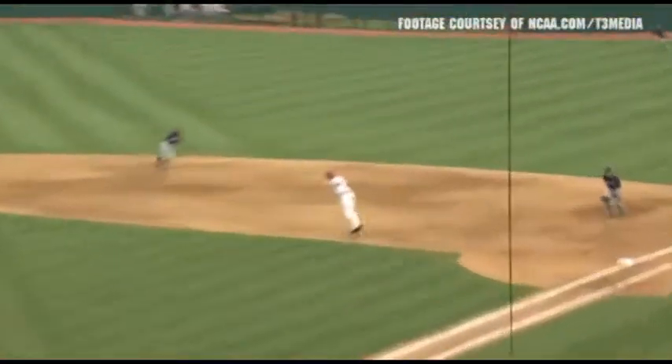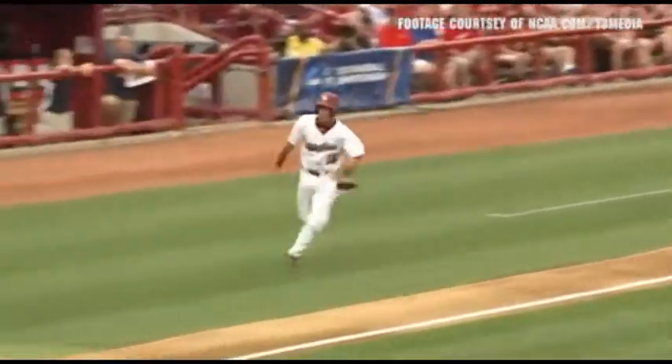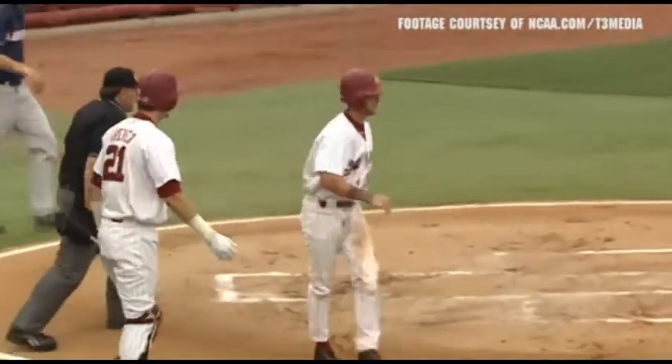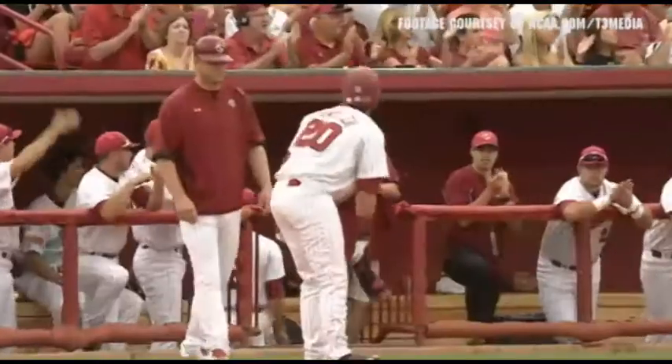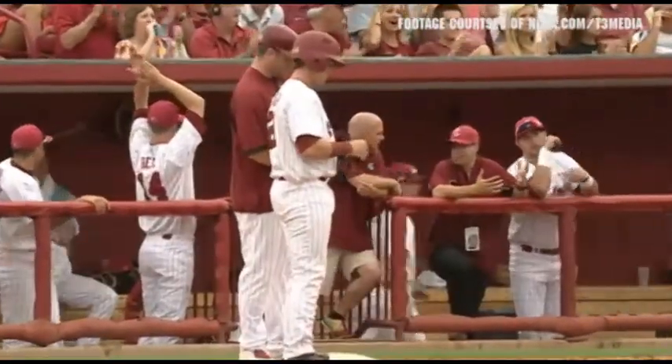Here's the 1-1, cut on, grounded in the right of the base hit. They're going to send home Bergeson, scooped up by Paxton. Throw comes home, it'll be cut off. Bergeson with a head-first slide is in safe. RBI single, LB Dastler, his first hit of the regional, and it puts the Gamecocks on top, 1-0.